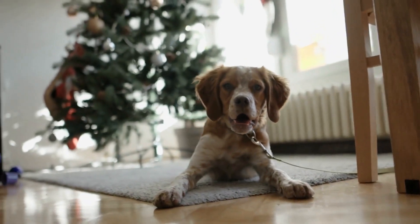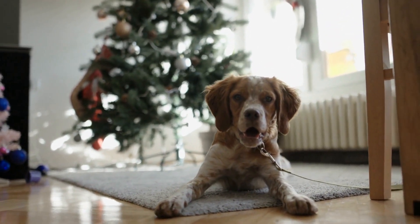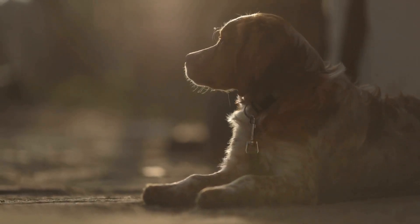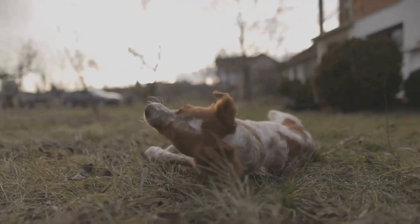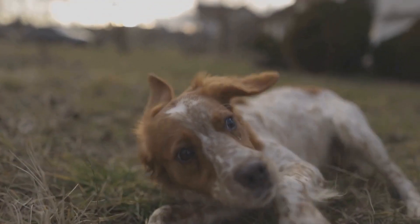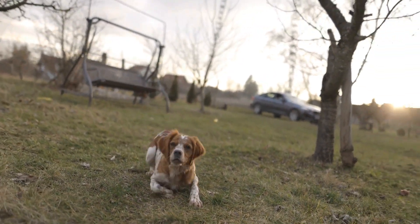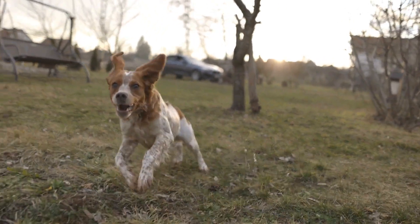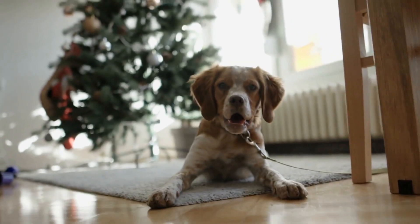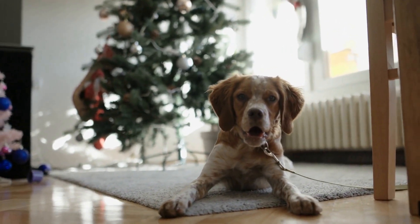To simulate a hunting scenario, introducing the dog to live birds is crucial for their training. Start with dead birds initially, as they provide a more controlled environment. Gradually progress to live birds as the dog becomes more comfortable and confident. To prevent harm to the bird, use bird launchers or game bird harnesses that allow for easy release and retrieve. This will help the dog associate the scent of live birds with the pointing behavior, ensuring a successful hunting outing.